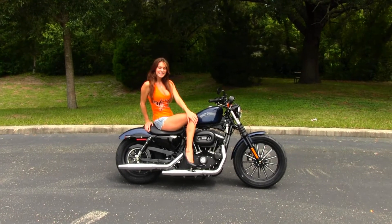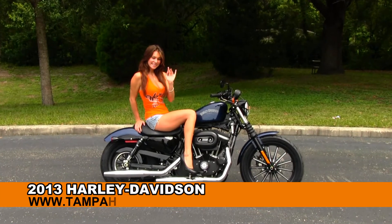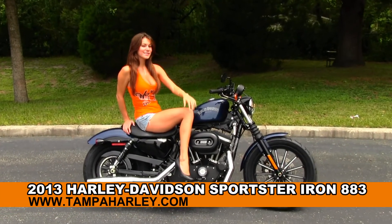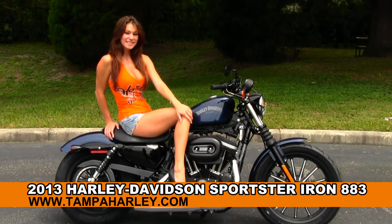Welcome everyone to the world famous Gulf Coast Harley-Davidson. First of all, I'd like for you to say hello to a brief showcase on our bikes. Next I want to show you this incredible brand new 2013 Sportster Iron 883.